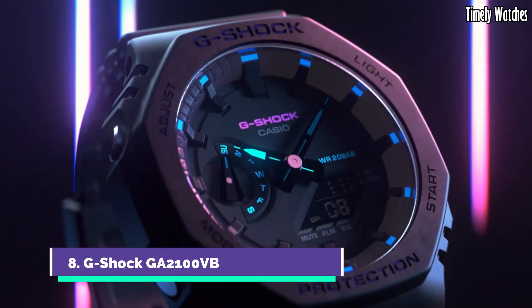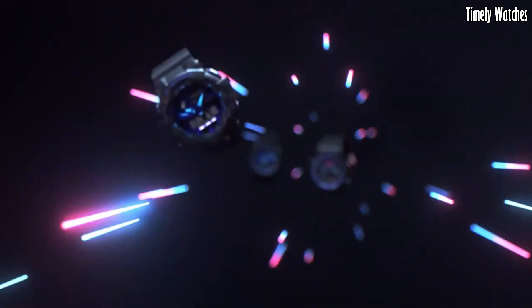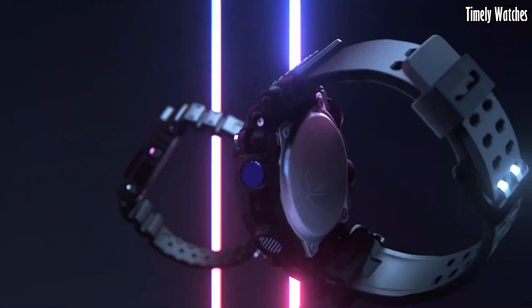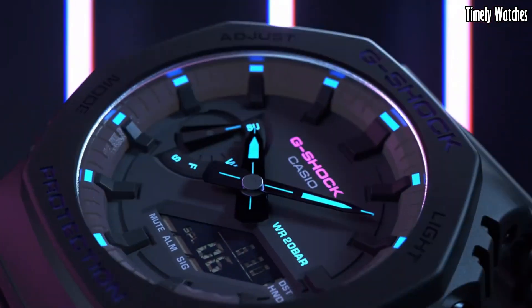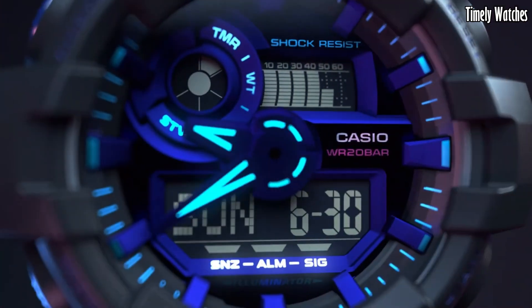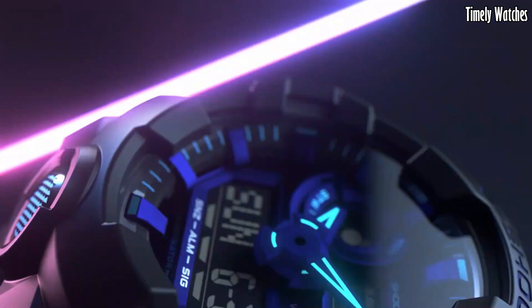Number 8: G-Shock GA2100VB is a striking fusion of style and substance. Its ultra-slim profile and octagonal case design offer a contemporary aesthetic while retaining the legendary G-Shock toughness. With shock resistance and 200-meter water resistance, it's built for the most challenging adventures. The translucent resin band adds a touch of modern flair. It features practical functions like world time, stopwatch, and countdown timer, making it an essential choice for those who seek both fashion-forward design and unbeatable durability.